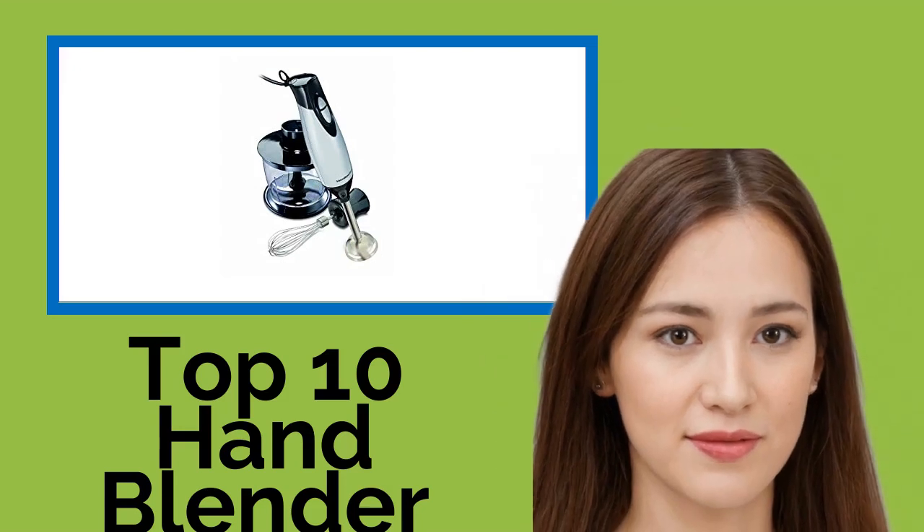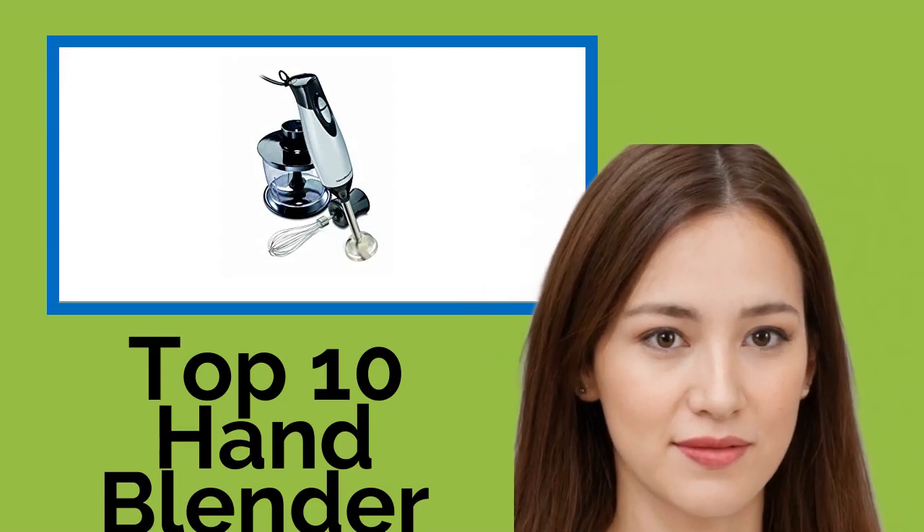Hi, welcome to Best Review Channel. Here are the top 10 hand blenders with chopper and beaters of 2021.